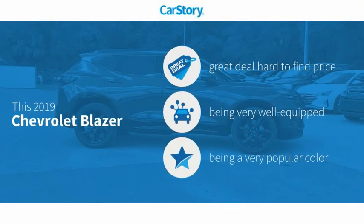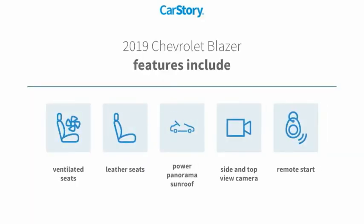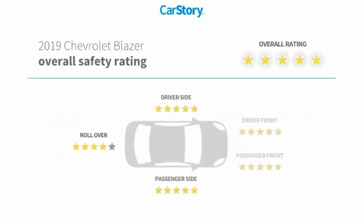Car Story research indicates this vehicle as being a great deal that is hard to find at this price. Loaded with features, including remote start, leather seats, power panorama sunroof, and ventilated seats with these ratings.